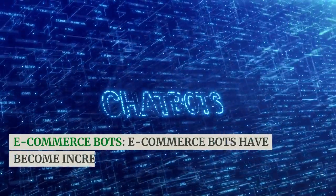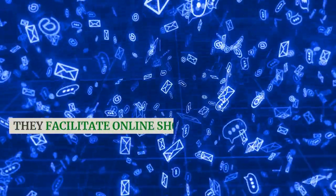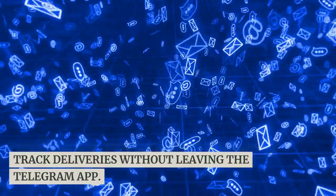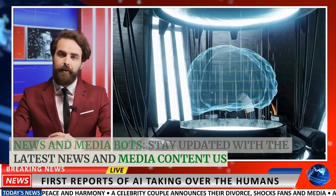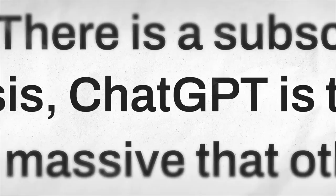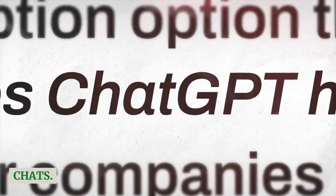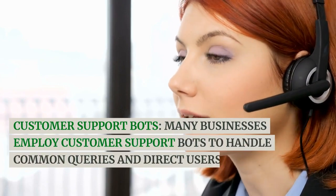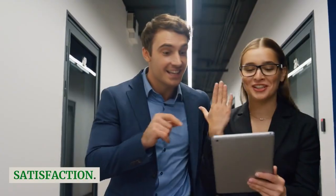E-commerce bots have become increasingly popular, especially in 2023. They facilitate online shopping, helping users browse products, place orders, and track deliveries without leaving the Telegram app. News and media bots keep you updated with the latest headlines, articles, videos, and podcasts delivered directly to your Telegram chats. Customer support bots are employed by many businesses to handle common queries and direct users to the right resources or departments, providing quick responses and enhancing user satisfaction.